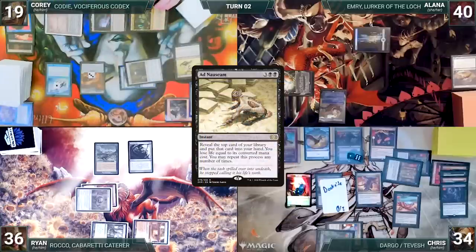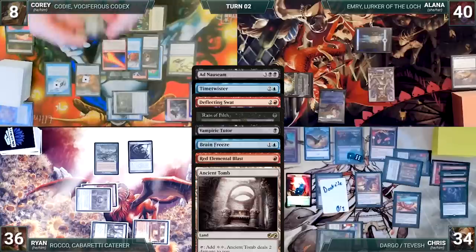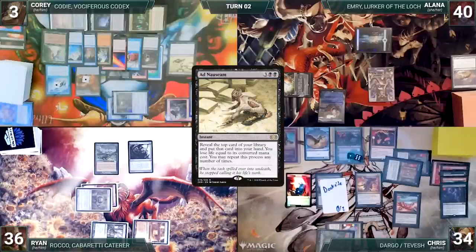Ad Nauseam resolves, and Corey reveals a Time Twister, Deflecting Swat, Rain of Filth, Vampiric Tutor, Brain Freeze, Red Elemental Blast, Ancient Tomb, an Offer You Can't Refuse, Alchemist's Retrieval, and an Elvish Spirit Guide, deciding to stop there. Unfortunately, low on life and not getting anything useful off of the Ad Nauseam, Corey passes, discarding to hand size.